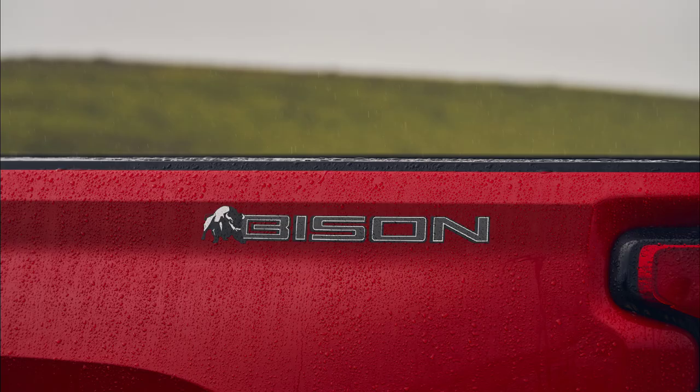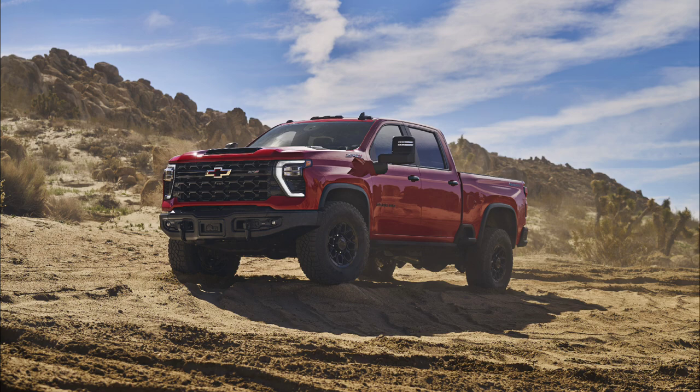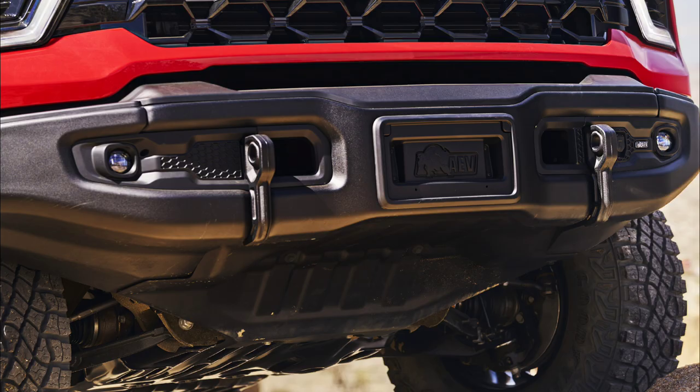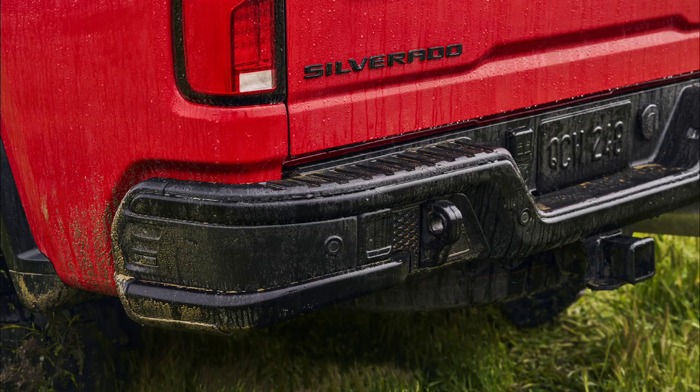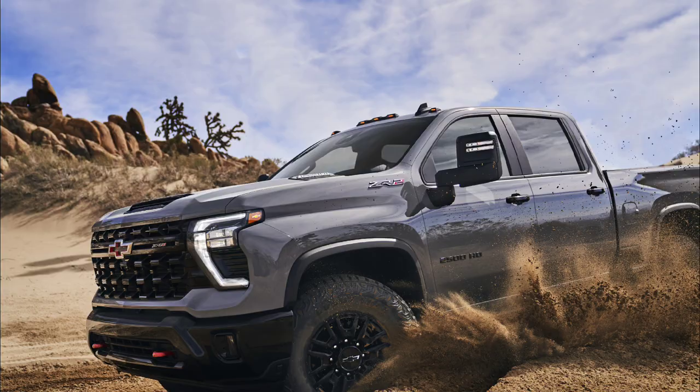The HD ZR2 Bison was developed in collaboration with the folks over at AEV to provide a factory package for the most avid off-roaders. It builds upon the ZR2 standard features, but then adds exclusive gloss black 18-inch AEV wheels, a distinctive cut high-approach stamped steel front bumper with integrated recovery points and winch provisions, a unique stamped steel cut rear bumper with recovery points, as well as tough stamped steel underbody skid plates for the front of the vehicle, steering rack, exhaust, and transfer case.